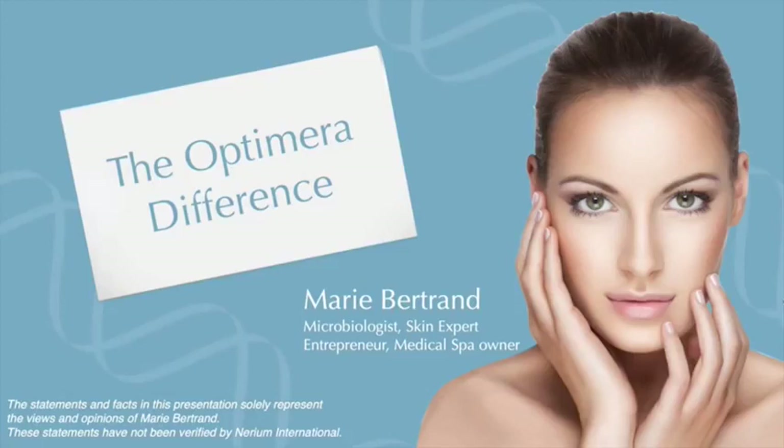You'll be able to understand the true difference of Optumera — what makes it different, what makes it better, what makes it more complete, and what makes it take the guesswork out of skincare and aging in particular. First of all, I researched the bestsellers on the market, and I wanted to make sure we had good market representation. The products we're going to analyze today will come from drugstore channels, department stores, spas, medical spas, and doctors' offices — six different competitors to Optumera.